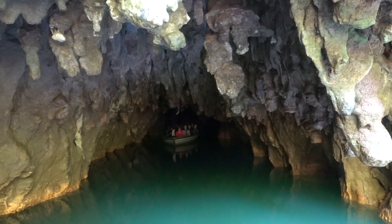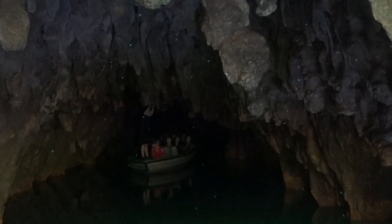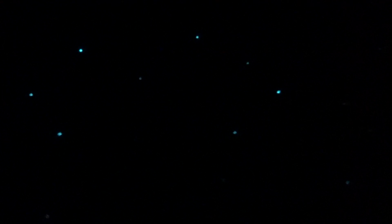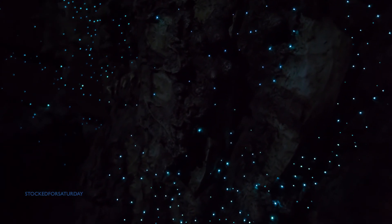Here you take a boat ride through the glowworm grotto. These glowworms are a species of gnat endemic to New Zealand. In its larval stage it produces blue-green bioluminescence. It's just so beautiful.